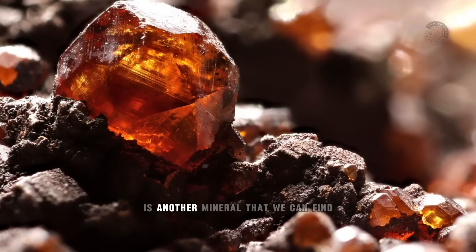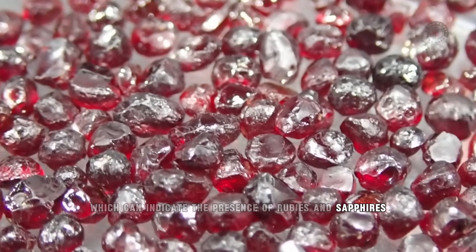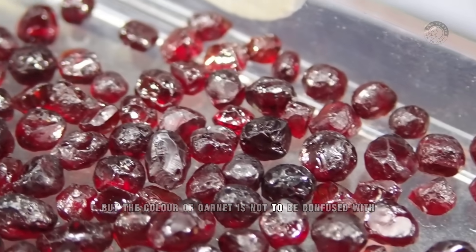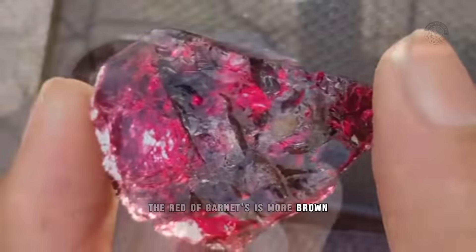Garnet, for example, is another mineral that we can find which can indicate the presence of rubies and sapphires. Garnet is also a heavy precious stone with a reddish color. But the color of garnet is not to be confused with the color of ruby. While the red of rubies is more pink, the red of garnets is more brown.